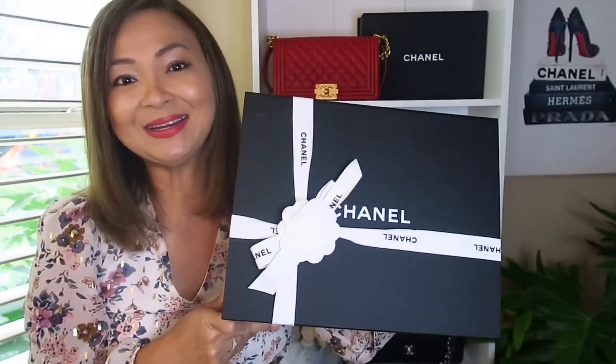For today's video I have a Chanel handbag to reveal to you guys — can you guess what it is?